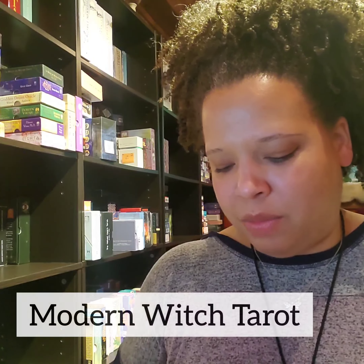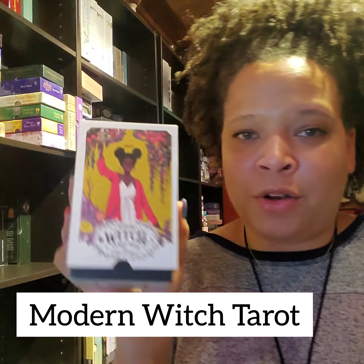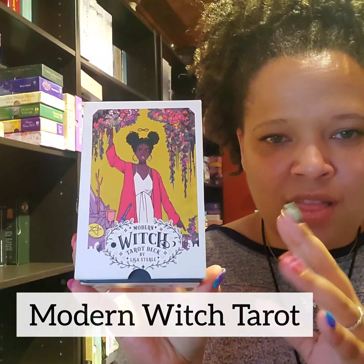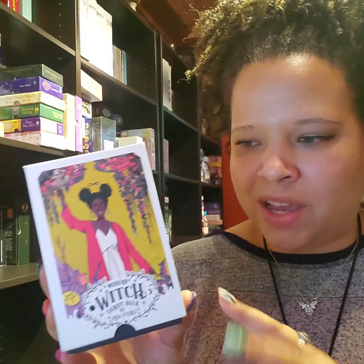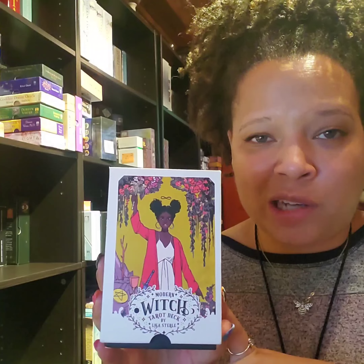The last deck on my list of five tarot decks for beginners is the Modern Witch Tarot. This is a little bit of a younger deck, but it's totally accessible to older readers as well. It's one of those sets I suggest you have in your back pocket and pull out when you have friends over or when approaching tarot with people who are new, because it aligns a little bit more with modern imagery and modern vernacular.